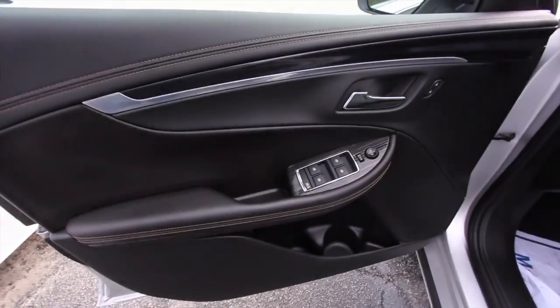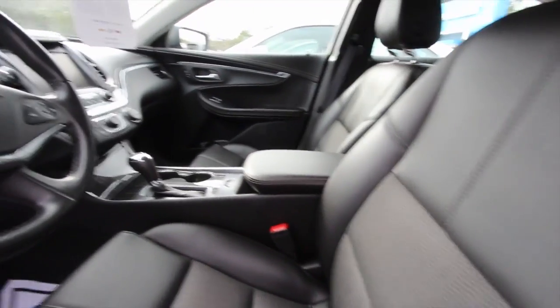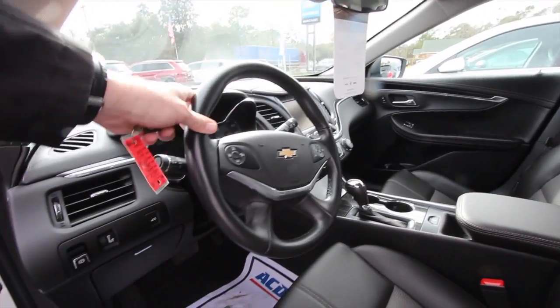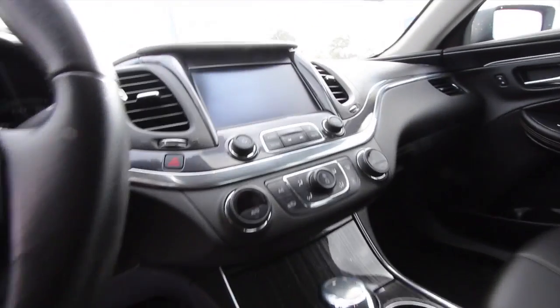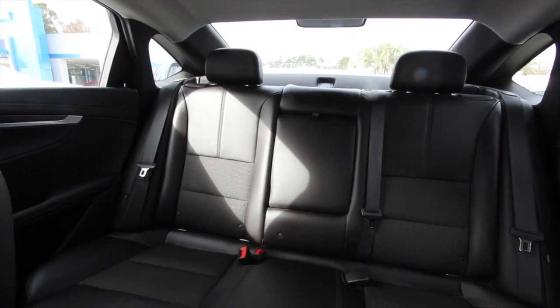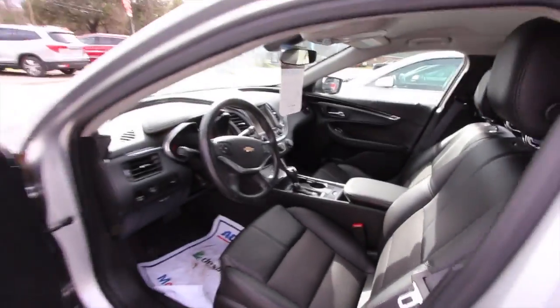Interior is going to be nice and clean. All your power options, power seats. Not a bad looking seat. I love this body style on the Impala. My favorite Impalas are like the ones back in the 60s, but for 2017, this is a nice looking car. Chevrolet has done it up on this one right here. The fit and finish is looking nice, very clean, and it smells good on the inside.